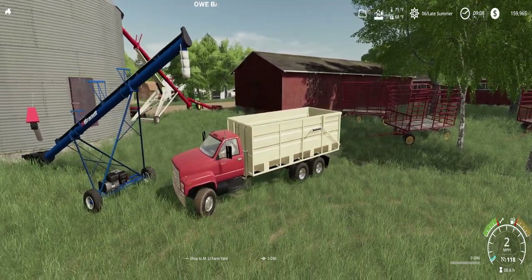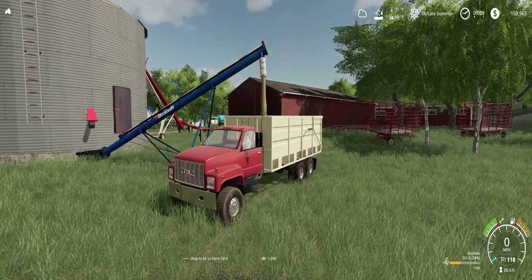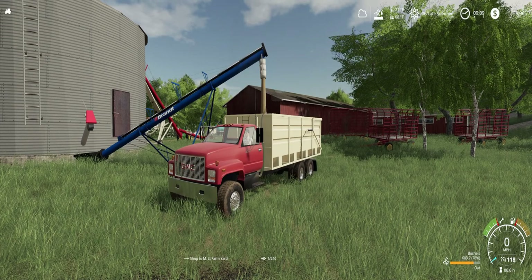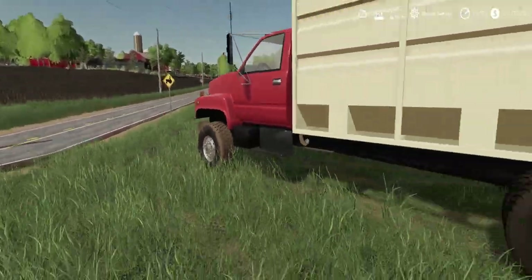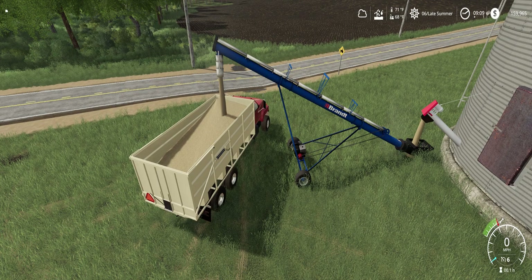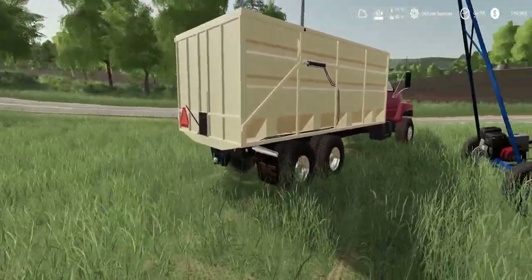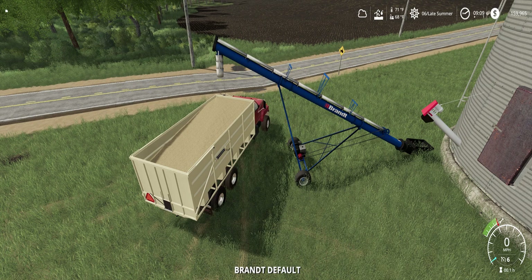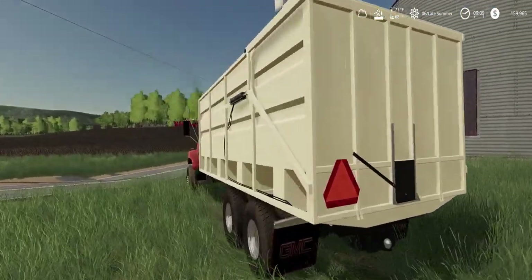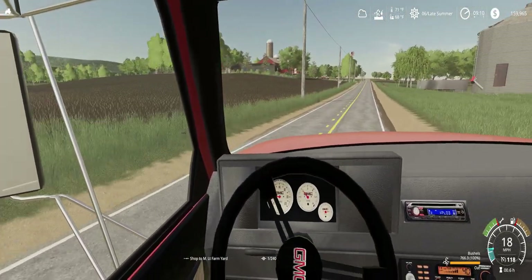We're just pulling right underneath the grain auger here. There we go, it's filling us up already — takes no time. I think this will probably be the last load. We'll do a little bit more filling. There we go. So we'll turn this off. Now let's get our last load over to the elevator. I will see you there.